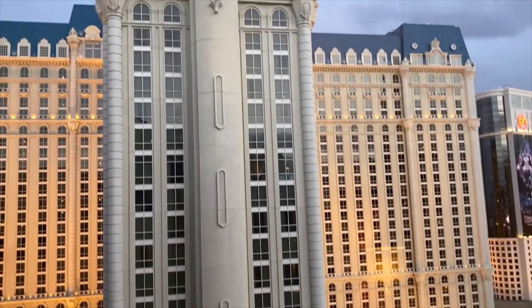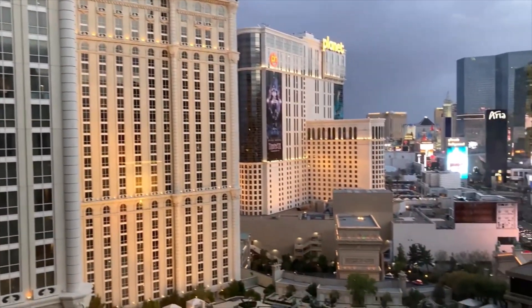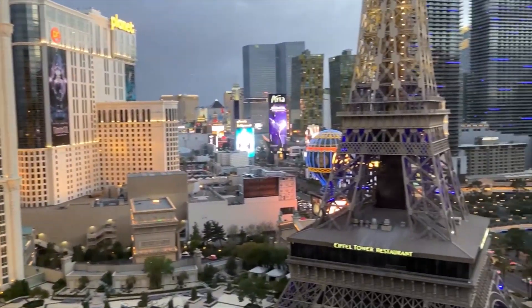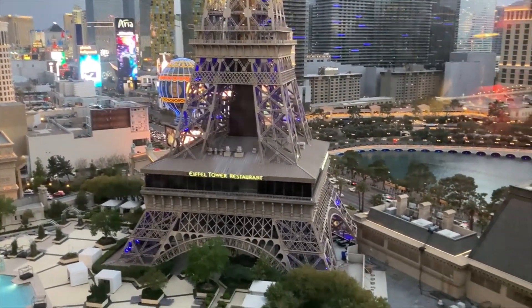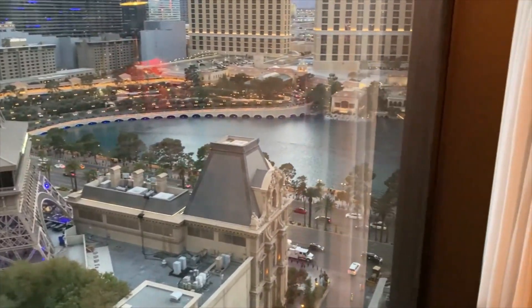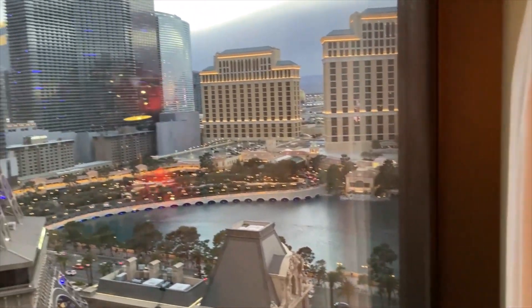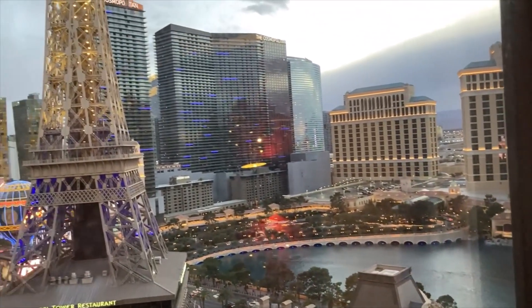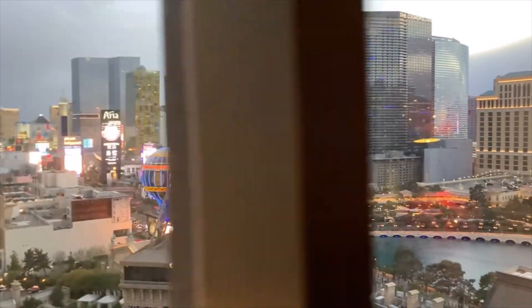Let's take a look at that pool view. The neighboring property is Paris. In fact, if you're staying here at Horseshoe, I would always recommend you go next door to Paris if you want finer dining, to include the Eiffel Tower restaurant. Here you have a partial view of the Bellagio Fountain and some more of the Las Vegas Strip properties.